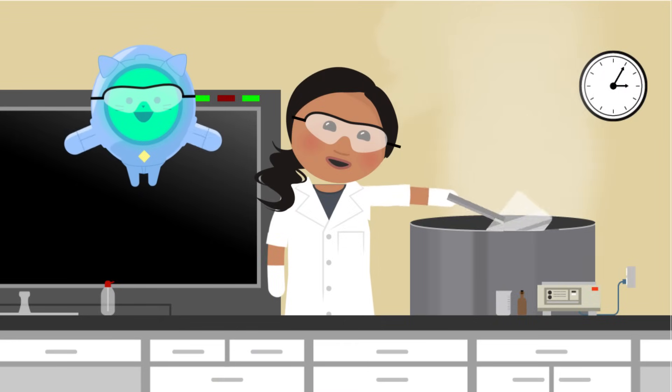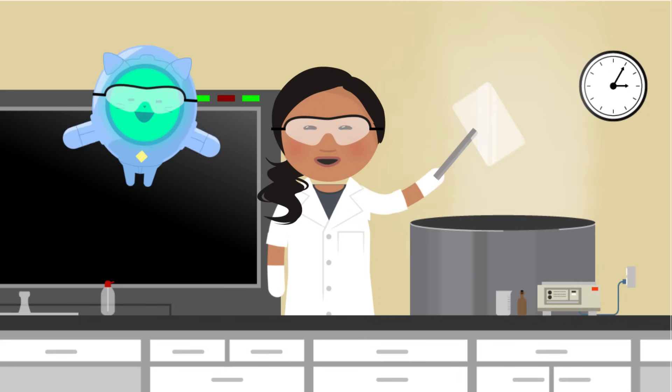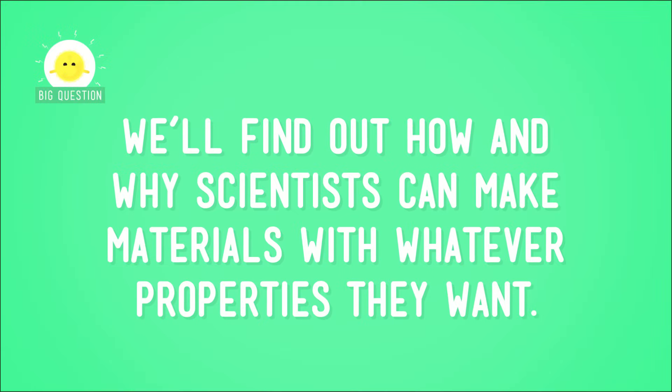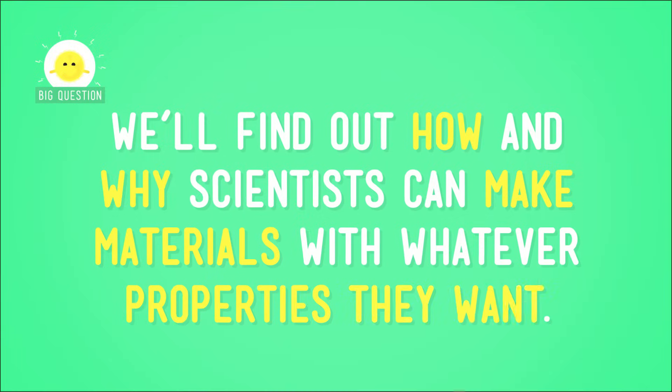Last time, we talked about how scientists can improve existing materials by altering their properties, like turning glass into super-extra-hard gorilla glass. But they can also create new materials. So today, we'll find out how and why scientists can make materials with whatever properties they want.